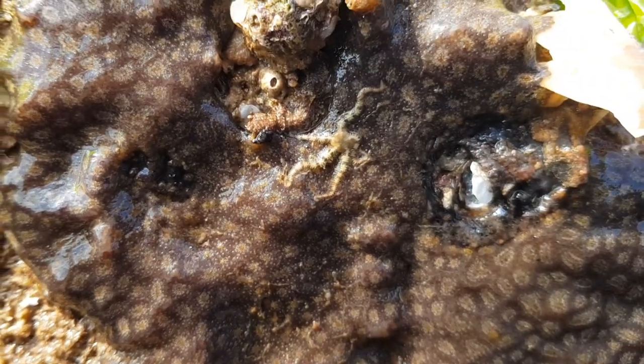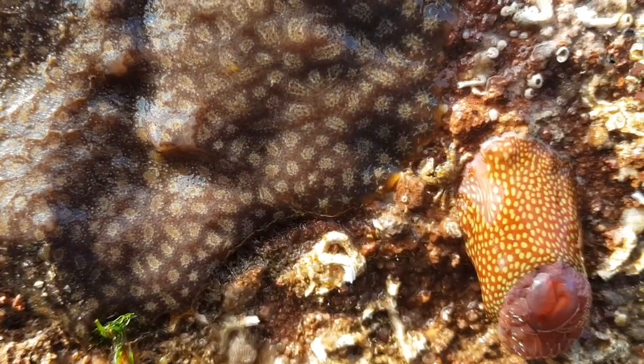Even under this one rock it had everything, including starfish, anemones, star ascidians and crabs.